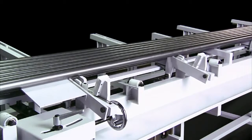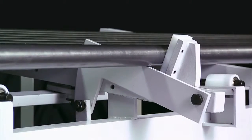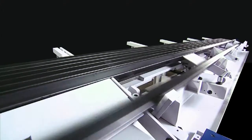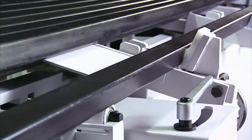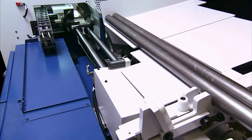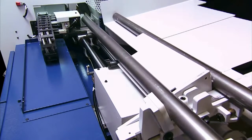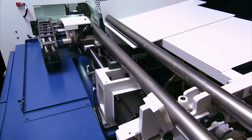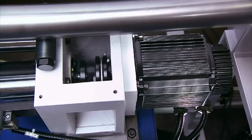The automatic stack-up line loader can process material from 2,000 to 6,000 mm in length and can hold a stack of material up to 95 mm wide. Once the loader is stacked up, the automatic hydraulic material lifter then lifts the material into the feeder for processing.